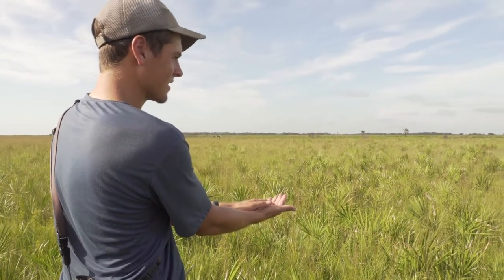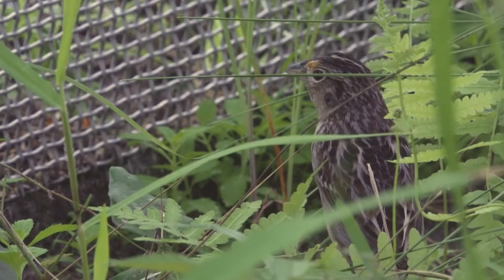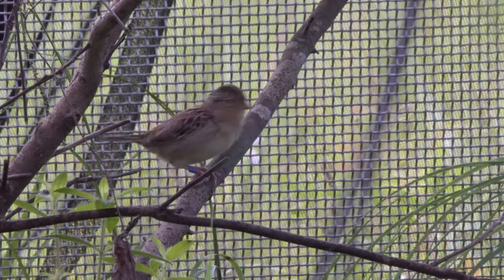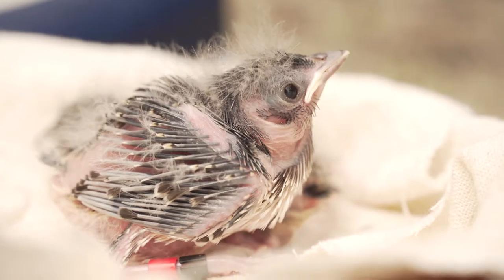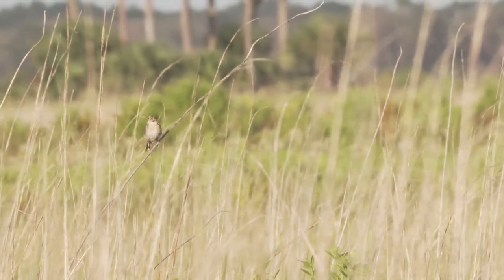To help recover the Florida grasshopper sparrow, support the efforts currently underway — whether that's supporting the captive breeding programs, U.S. Fish and Wildlife Service, or FWC — there are various pathways for you to support those programs. We have to save the Florida grasshopper sparrow. This is our sparrow. If we lose it, I think we all lose a little piece of ourselves.